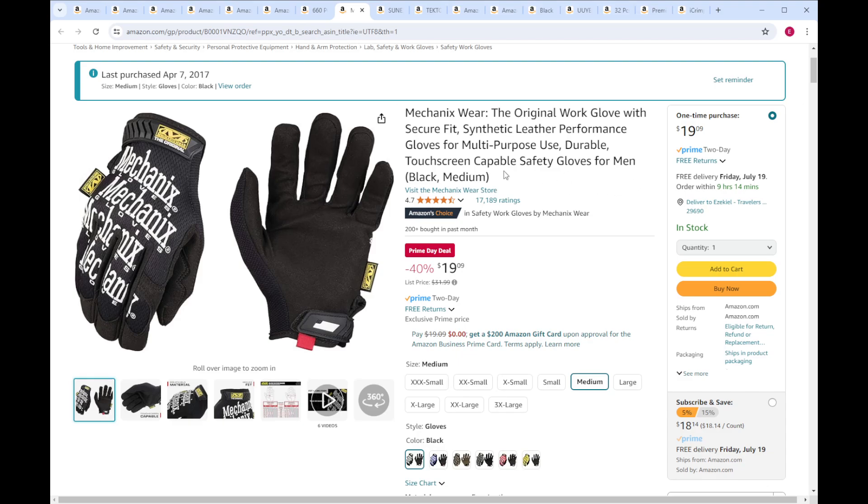Mechanic's Original Gloves — these need no introduction. These are great. Good time to grab them.